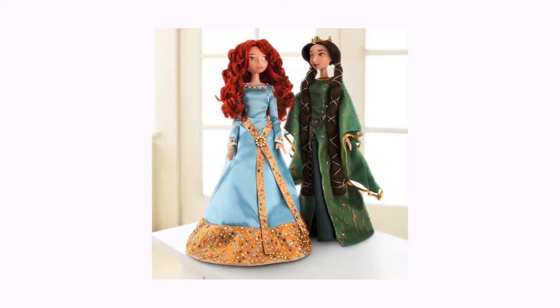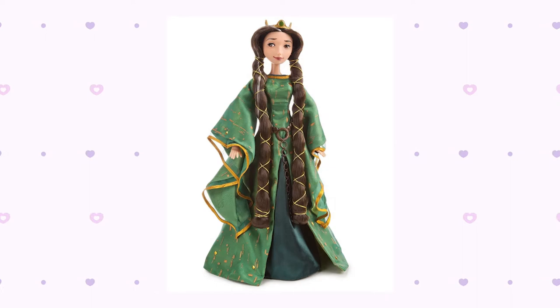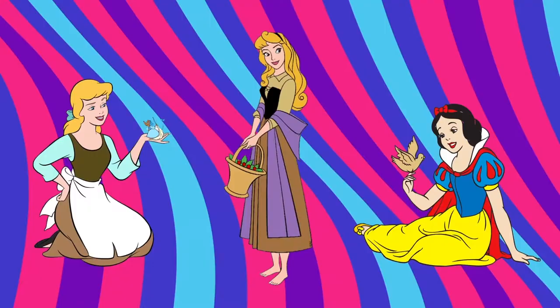They were released as a pre-order in 2012 by the Disney Store and then were available to purchase online until they sold out.